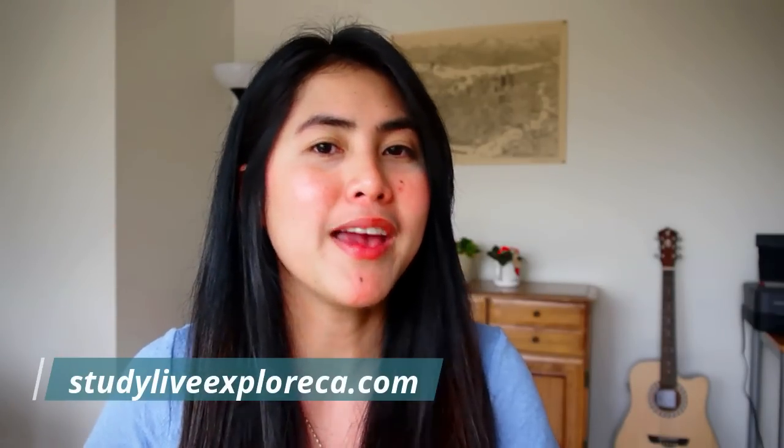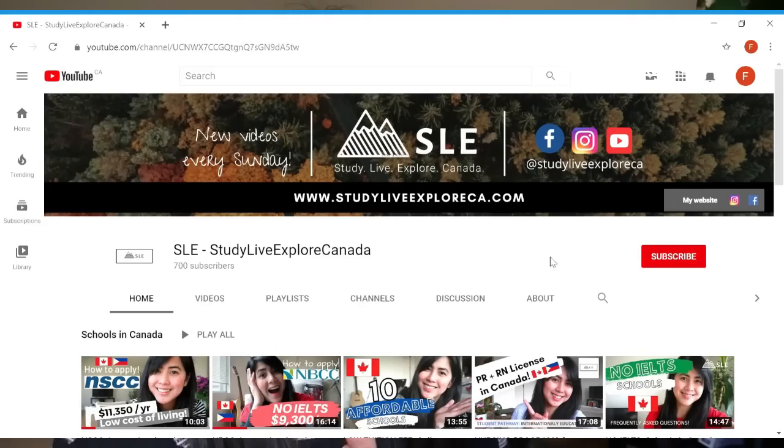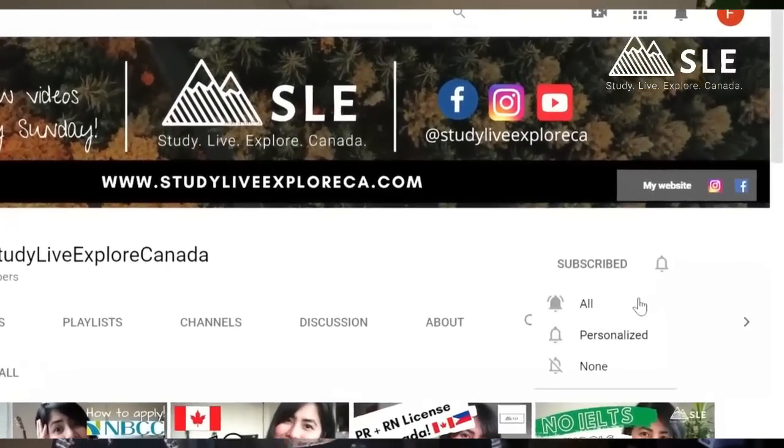Hi guys, welcome back to my channel. My name is Mce. I make videos and blogs for international students who want to study, settle, and explore the opportunities here in Canada. If you haven't subscribed yet, make sure that you hit that red button below and don't forget the notification bell so you don't miss any videos that I upload every single week.